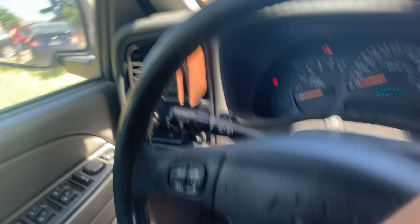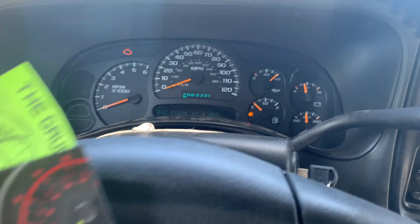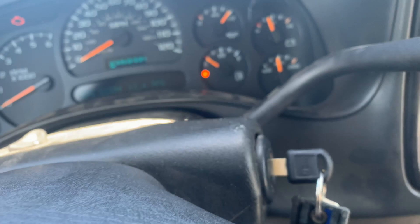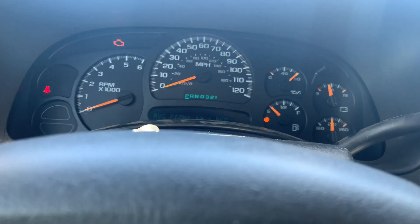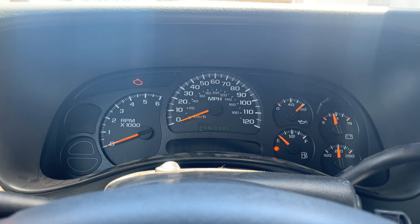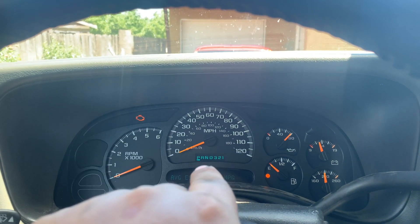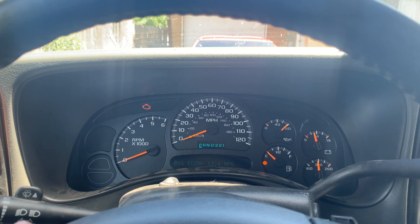If you guys are in the Stockton area and need your gauges repaired — especially GM gauges — this guy is your guy. He's in Stockton, really good work, and he gives a lifetime warranty. The shift indicator lights were super dim before, barely visible at full brightness in daylight. Now they're brightened up pretty good. All the gauges have brand new step motors — all of them are brand new and working great.